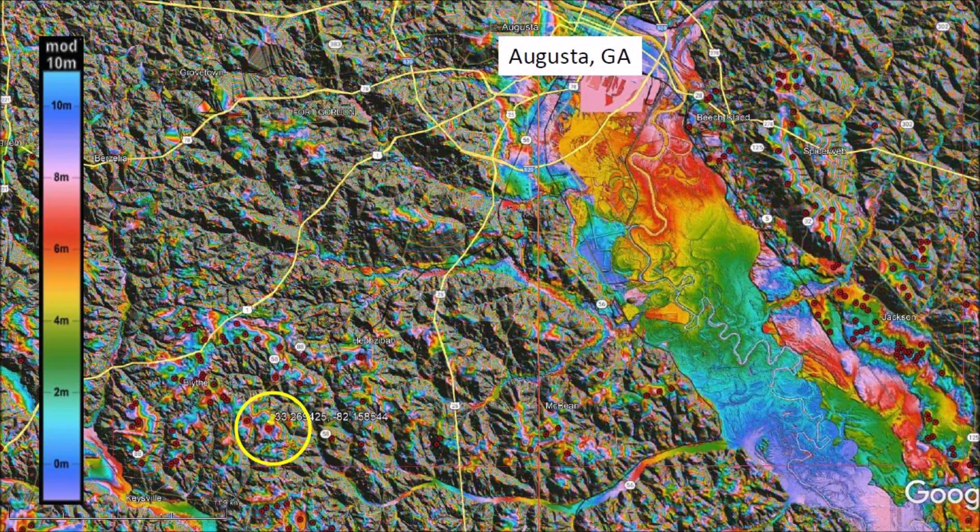Welcome to another edition of the Carolina Bay of the Day, where we study the secondary LiDAR impacts made by the glacier ice boulders that were ejected by an extraterrestrial impact on the Laurentide Ice Sheet. There is a link to the LiDAR visualization tool for Google Earth by Michael Davias in the description of the video.